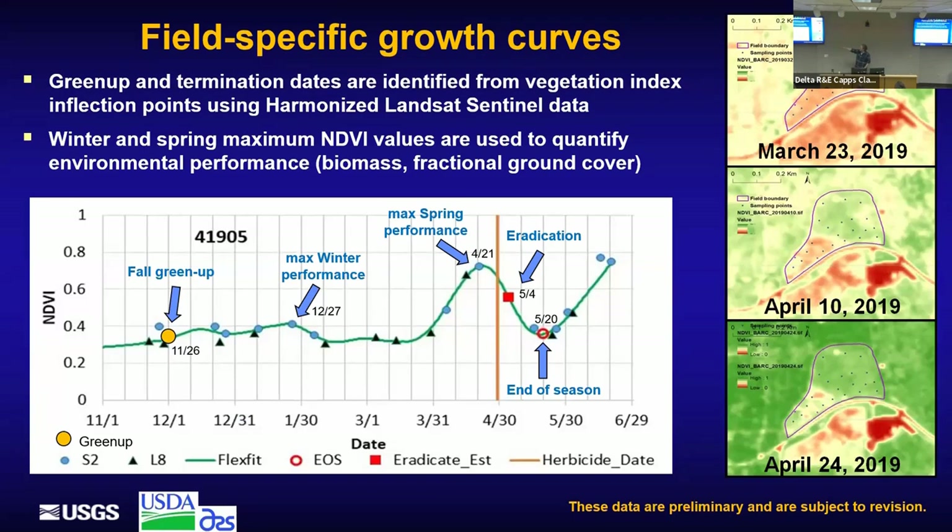An example growth curve shows NDVI on the y-axis and calendar date over the wintertime on the x-axis. Black triangles are Landsat and circles are Sentinel; we do mathematical interpolation to get a daily growth curve. We can see where NDVI starts increasing — the green-up — then pull the maximum winter performance. NDVI often drops during winter from cold weather, followed by spring green-up, a termination event, and then the onset of the summer corn crop. We calculate this for each of the 25,000 fields across Maryland.